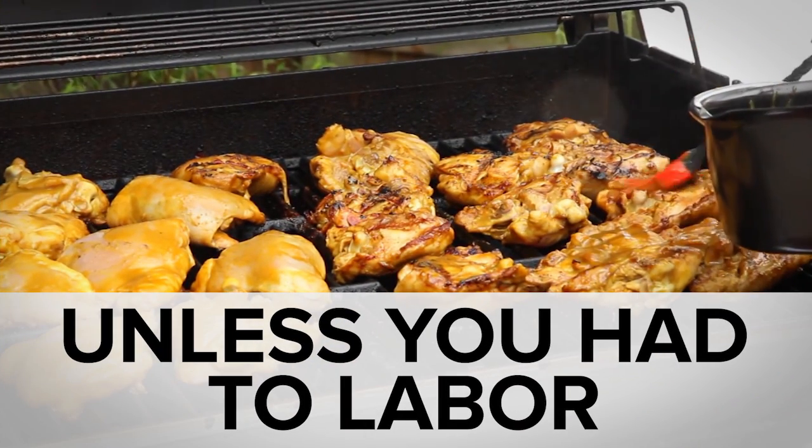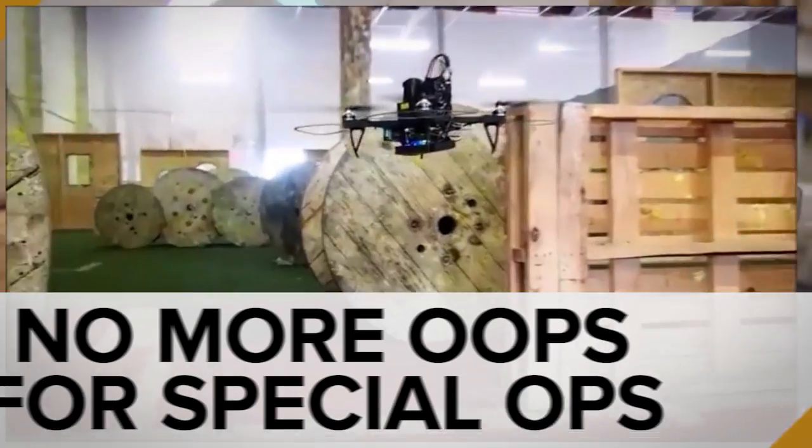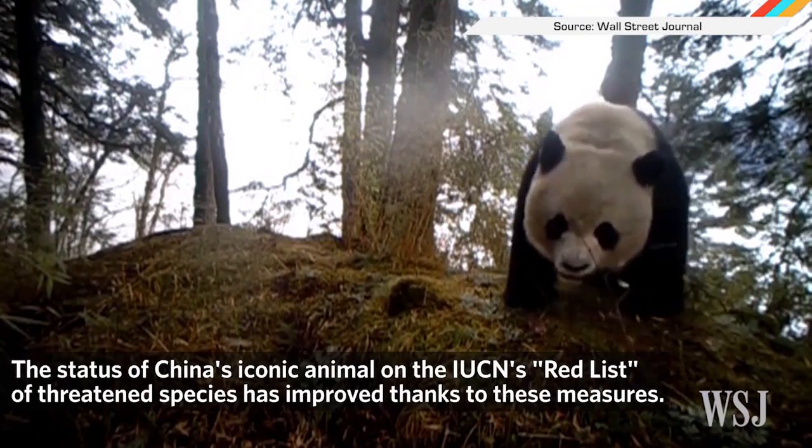While you were enjoying your Labor Day weekend, you might have missed these AR-enhanced power tools, the Special Ops Autonomous Drone, and some lightsaber safety tips. Welcome to In Case You Missed It, where we bring you only the best news, like how pandas are no longer endangered — just vulnerable. Yay?